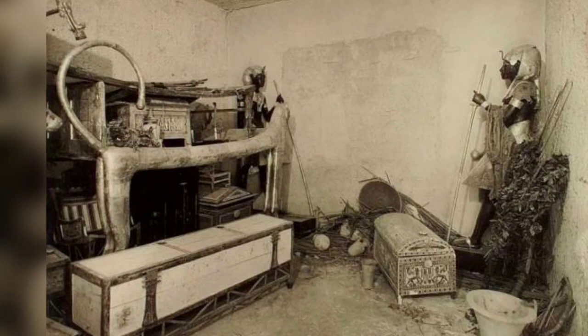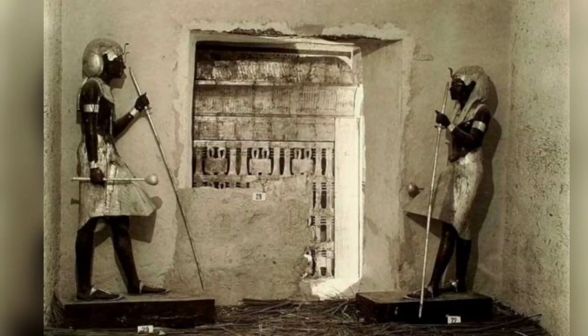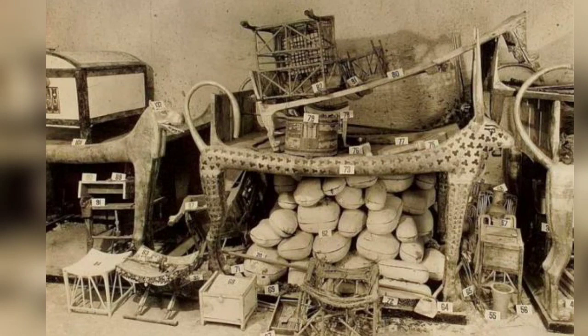Tutankhamen's tomb: view of the northern wall of the antechamber showing the sentinel statues guarding the sealed doorway leading to the king's burial chamber. The sentinel statues guarding the doorway leading to the king's burial chamber, which has now been opened. Disassembled chariots and cow-headed couches at the southern end of the antechamber. A cow-headed couch in the antechamber with many objects stacked on top; the packages underneath contained joints of meat.